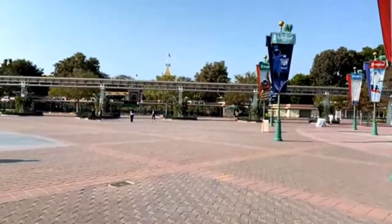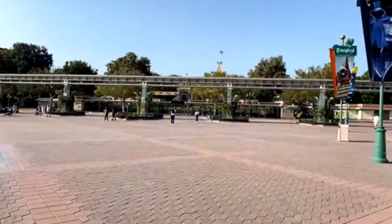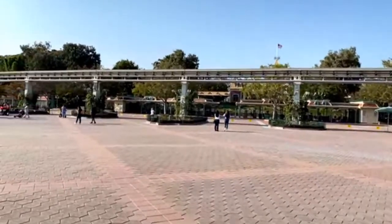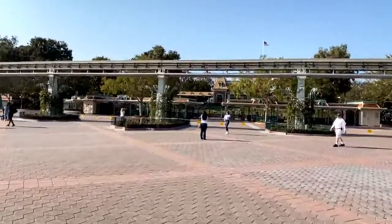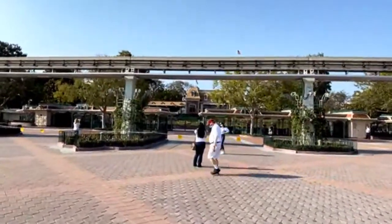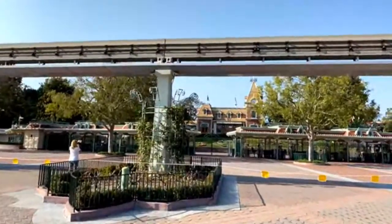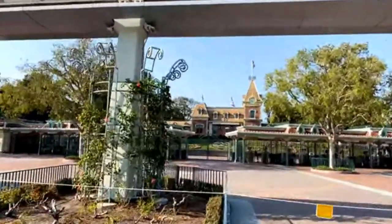Beyond that, it's the original Disney theme park — it hadn't been closed this long ever. It used to be closed every Monday and Tuesday, and it closed briefly on 9/11, but nothing like this — nothing close. When the parks reopen they're going to be crowded and that will be tough to manage, though Disney will certainly cap attendance.